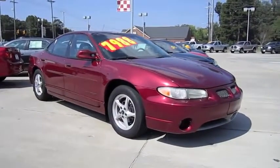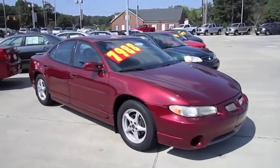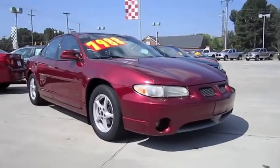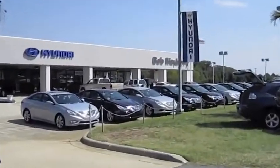Hey everybody, how's it going? Today I bring you a 2002 Pontiac Grand Prix GT. I'm at Bob Mayberry Hyundai in Monroe, North Carolina.